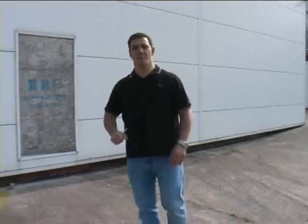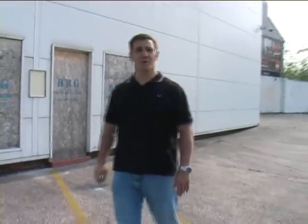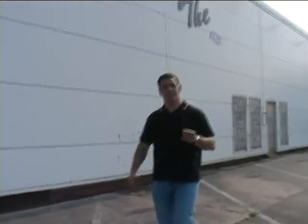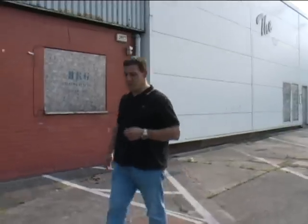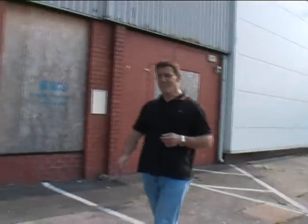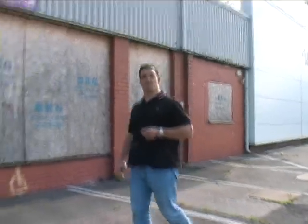To let everybody see — it's a bit noisy, we're on the main road — this is the new Totally Wicked premises in Blackburn. I've got Alex on the camera and we're just going to have a look around the premises. What I wanted to do was make a video of what it was like when we bought it, and what happens as we progress through to the finished article. We're just waiting for the contracts to be signed now, and it's probably going to be about six months before we move in, but we'll do some videos as we go.